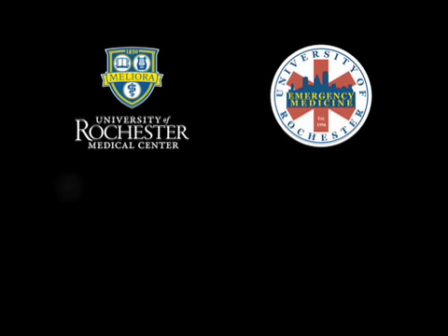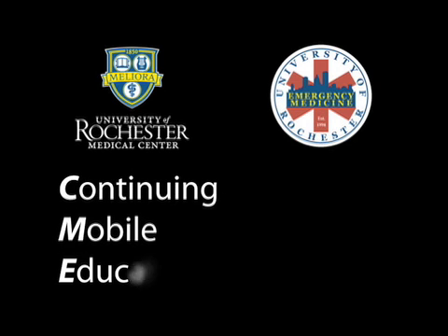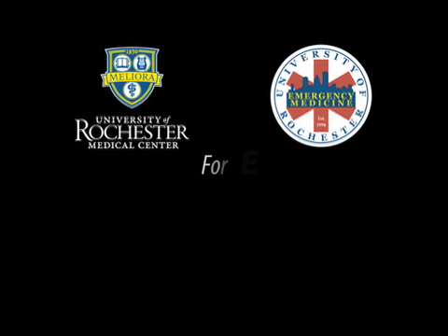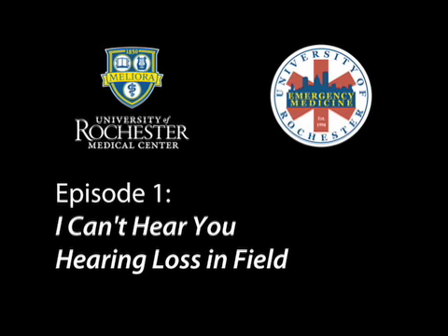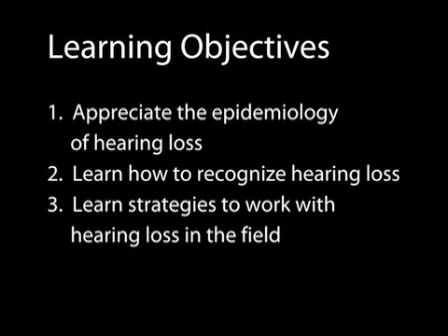Welcome to Continuing Medical Education for Emergency Medical Services Providers. Episode 1: I Can't Hear You — Hearing Loss in the Field.